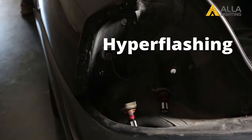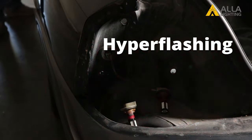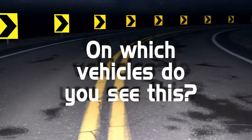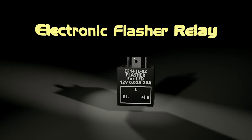Is hyper-flashing the same as flickering? No — hyper-flashing most often happens on turn signals. It's common to see hyper-flashing when one of the stock halogen bulbs has burnt out. On which vehicles do you see this? All vehicles except those that have an LED-compatible electronic flasher, which we will cover later.